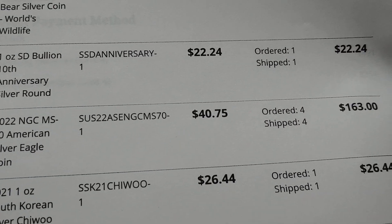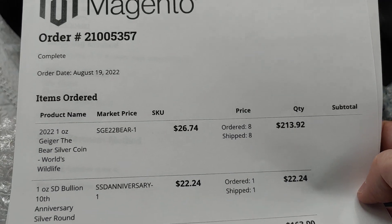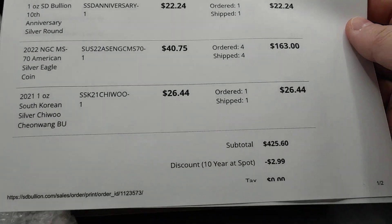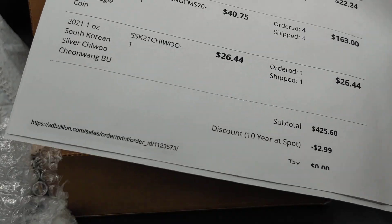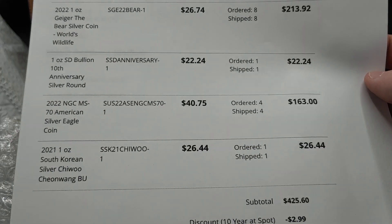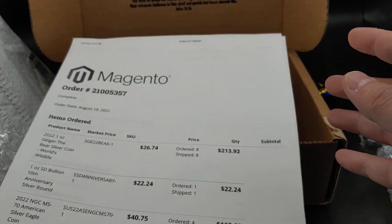But that's pretty much it, guys. I highly recommend — if you can afford to do so — buy some silver. It's super cheap and definitely at a discount. SD Bullion is one of my go-to places along with Monument Metals, but really I just go wherever the best deal is possible for the coins or items I'm looking for. Hopefully this helps you guys out. Have a good rest of your day.